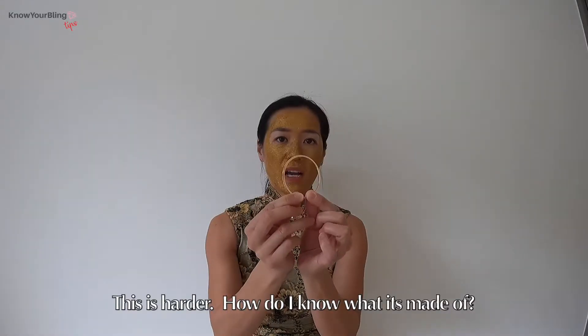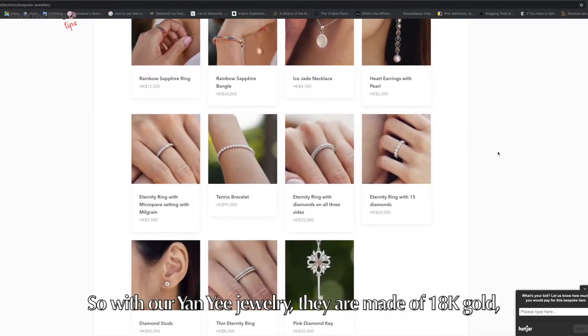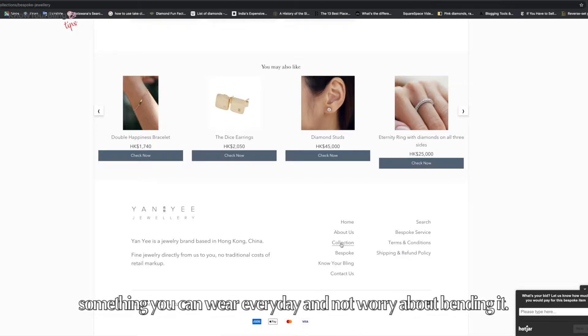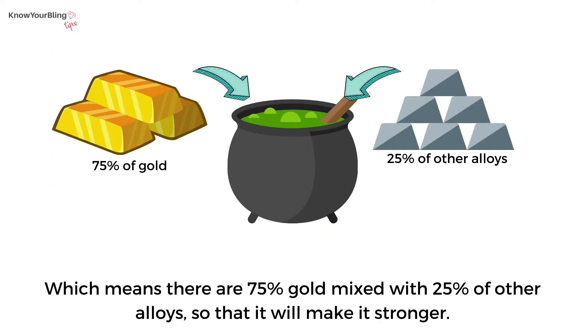This is harder. How do I know what this is made of? With our Yanni jewellery, they are made of 18k gold, which is highly recommended for jewellery. This is something you can wear every day and not worry about bending it. All 18k jewellery will have a stamp on it — it will either say 18k or 750, which means there is 75% gold mixed with 25% other alloys, making it stronger.